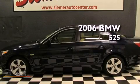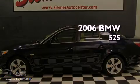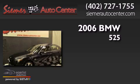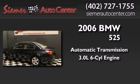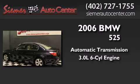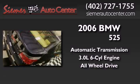This is a 2006 BMW 525. This car has an automatic transmission, a 3.0-liter inline six-cylinder engine, and the added safety and control of all-wheel drive.